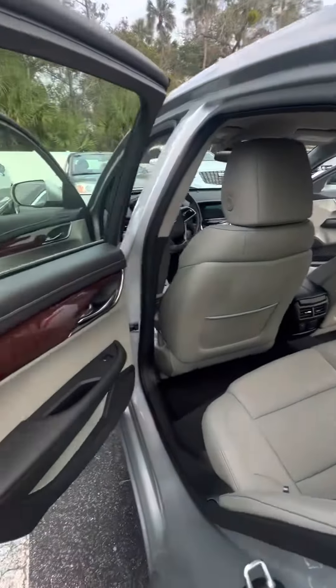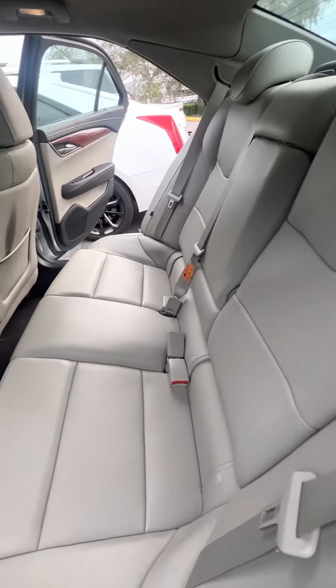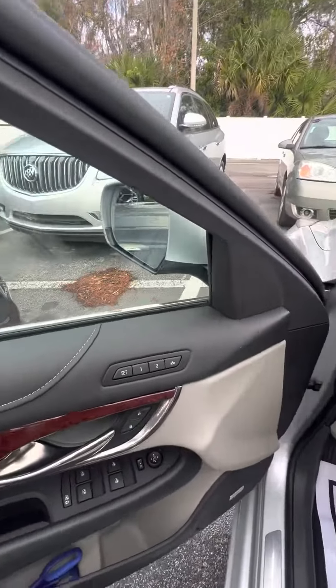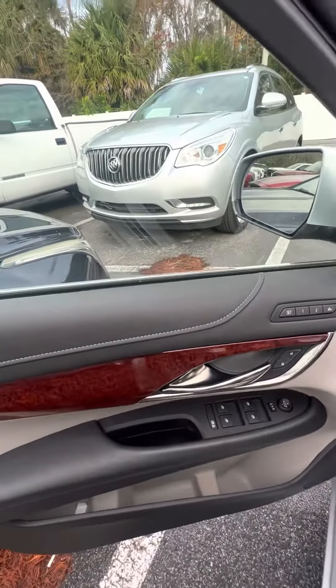I just want to show you a closer view on the driver's side back row. Let's look at the seats — close up, no damage to the seat, no damage to the doors, power windows. Now we get to the driver's side: two seat memory on the driver's side door, power window, power lock on the driver's side door.